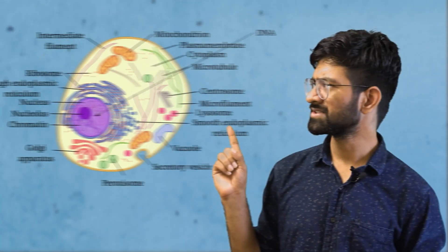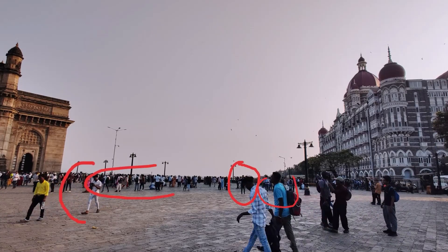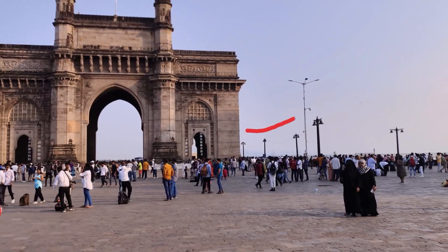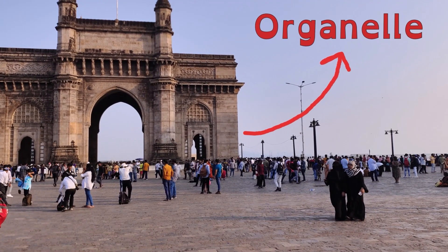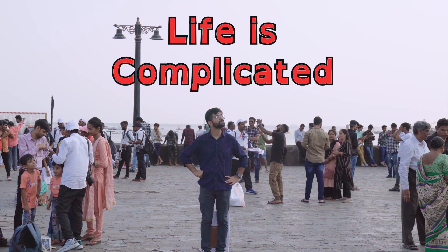But what exactly are these components of life? You might have seen them in your high school textbook, which looks something like this. But in reality, a living cell is much more intricate and crowded. To understand this better, let's go outside. If we consider this whole place a living cell, then these people, including me, would be its components. And these big stable structures that you are seeing would be the cell's organelles.